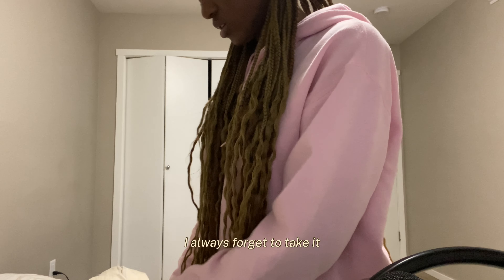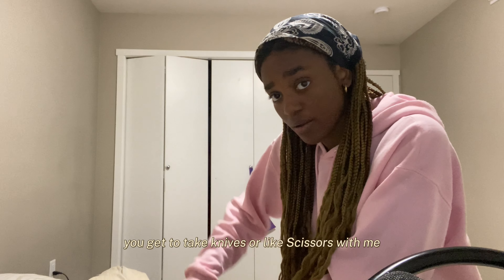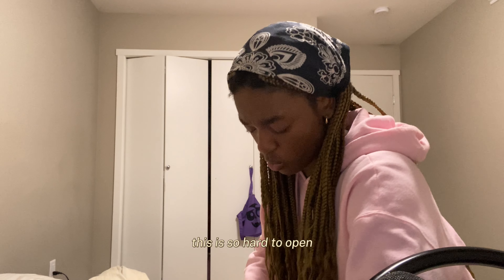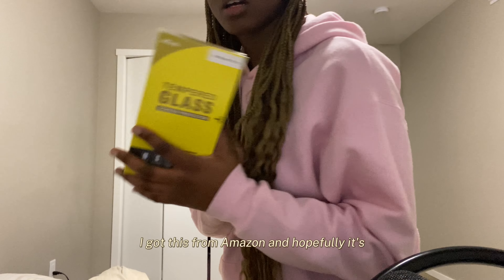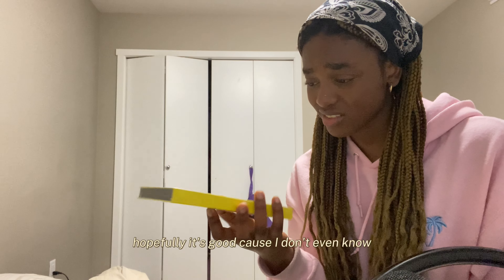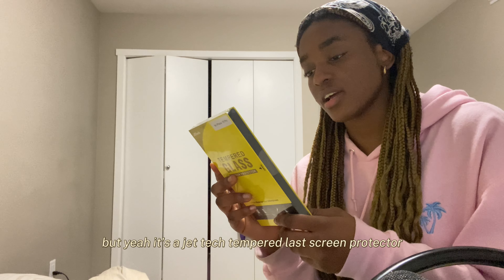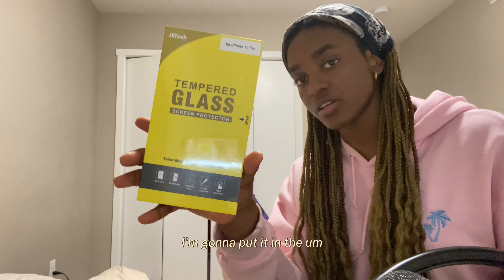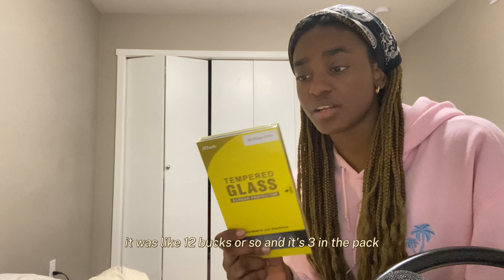I'm going to unbox this Amazon package. I always forget to bring scissors or a knife. So I got this from Amazon and hopefully it's good, because I just saw it was cheap and I was like okay. It's a Jet Tech tempered glass screen protector — I'll put the link in the description box. It was like 12 bucks and it's three in the pack.